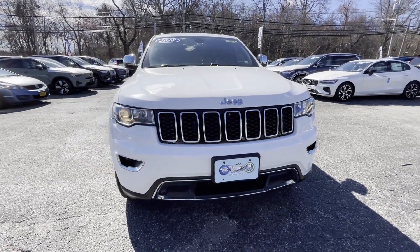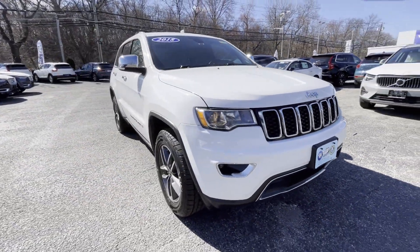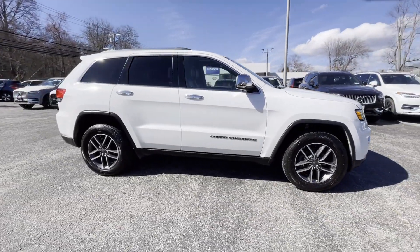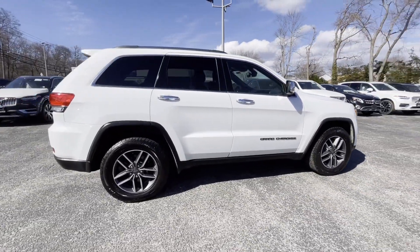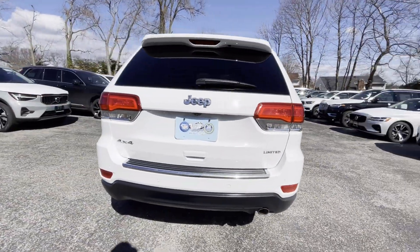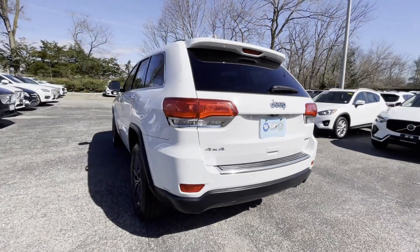2019 Jeep Grand Cherokee with less than 77,000 miles on the odometer. This SUV offers space as well as power and performance. Its sensibility is matched by a spread of extra features, which include side view mirrors with turn signals.